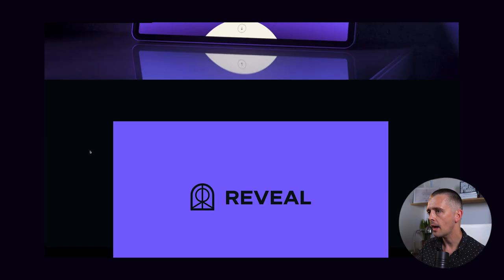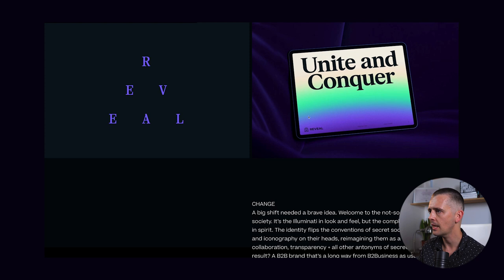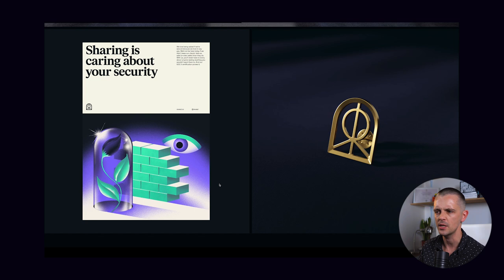I won't labour the point with this identity, but I particularly like the type, the colours, and the fact that they've broken out of some of the clichés. This illustration style is not what you'd associate with a SaaS website. Props to Ragged Edge for doing something different.